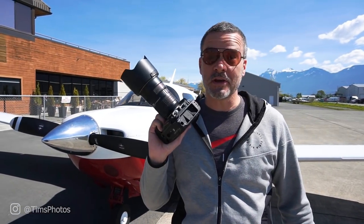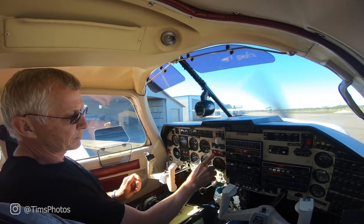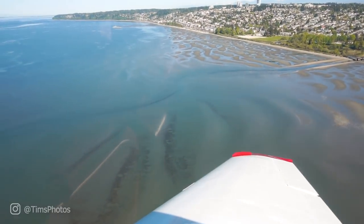We're at the airport and we're going to go for a ride in a small plane. The whole point of this journey today is to get some high-resolution photos of the city of White Rock.